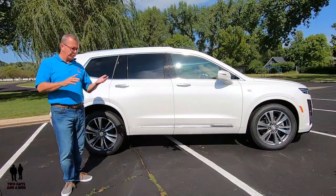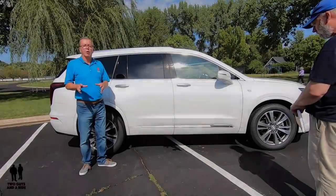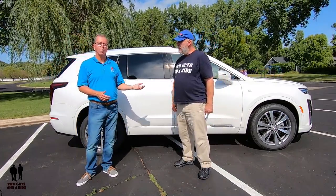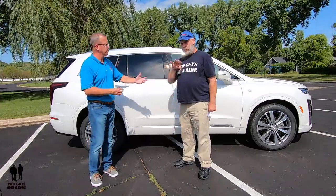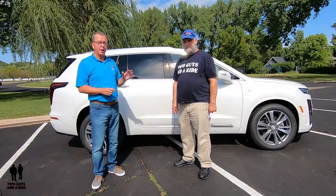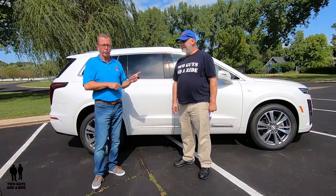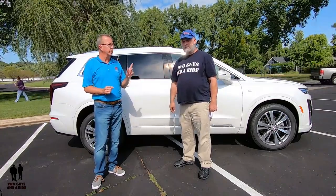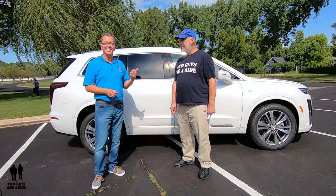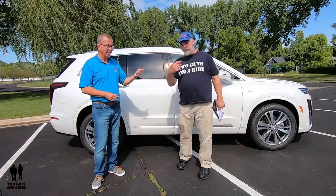Up next, Nathan is going to give you an overview of the infotainment system and the interior. We're also doing an in-depth video, about 25 to 30 minutes long, where Nathan will go through and show you all the details because this vehicle has so much technology on the dashboard that we can't cover it all in one video. Check the link below — or above — for that detailed video. All right, come on in folks.